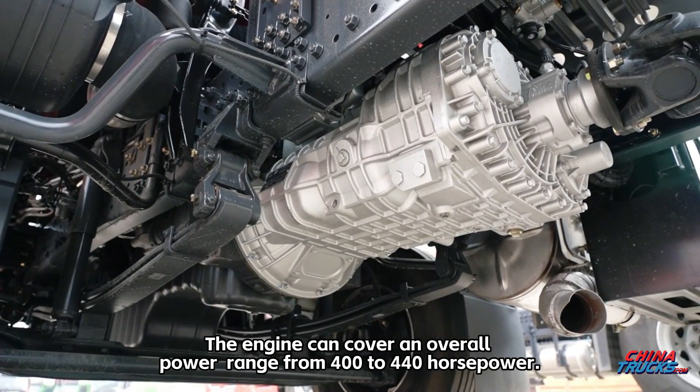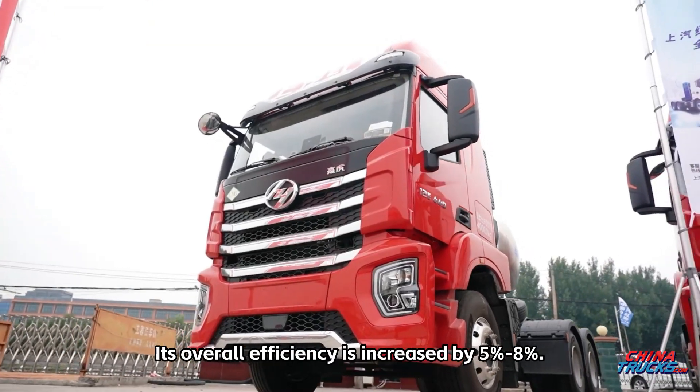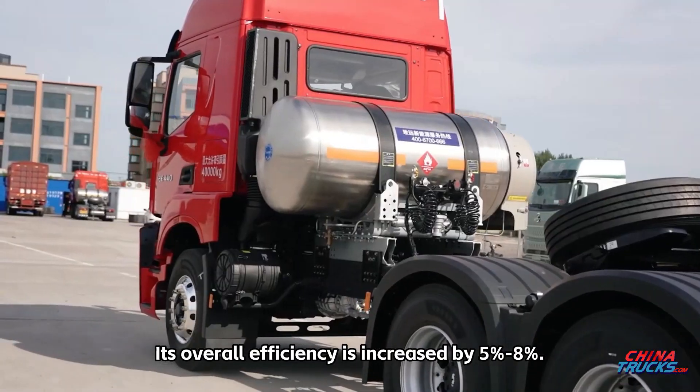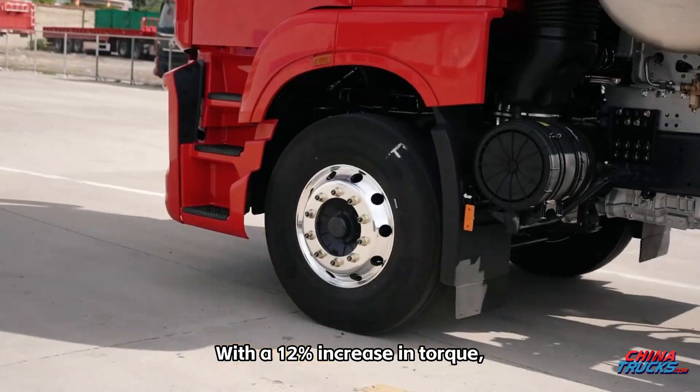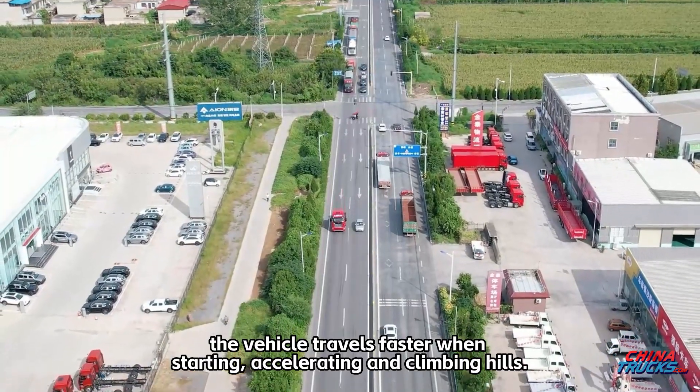The engine covers an overall power range from 400 to 440 horsepower. Its overall efficiency is increased by 5 to 8 percent. With a 12 percent increase in torque, the vehicle travels faster when starting, accelerating, and climbing hills.